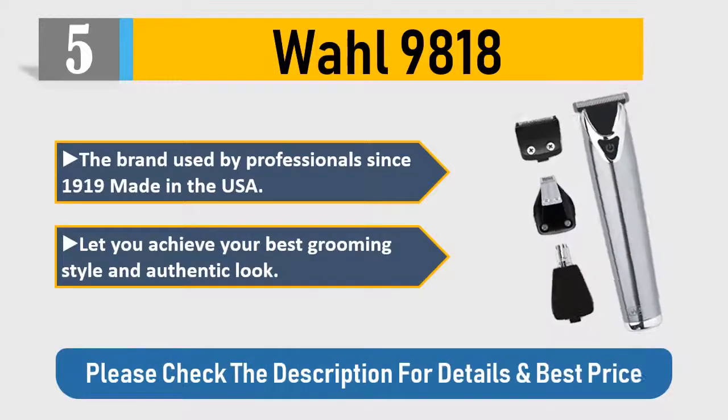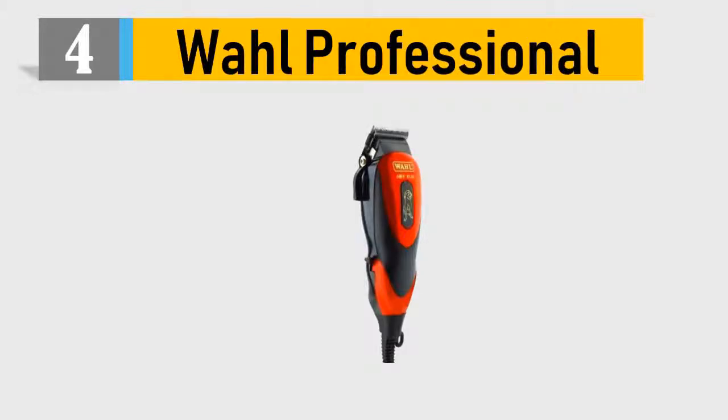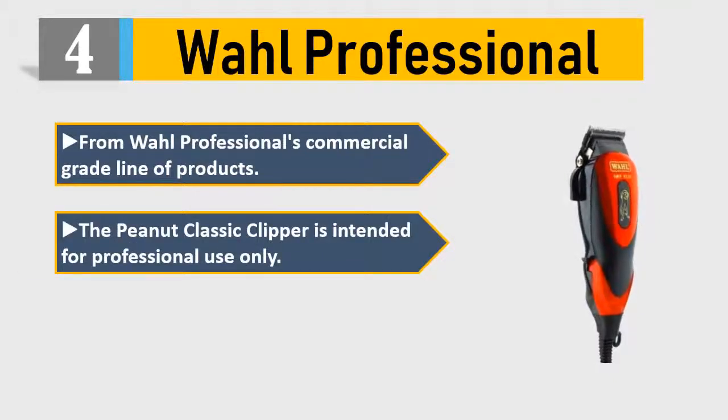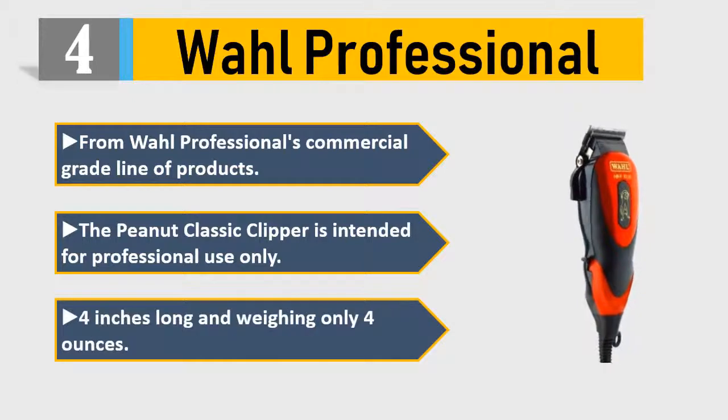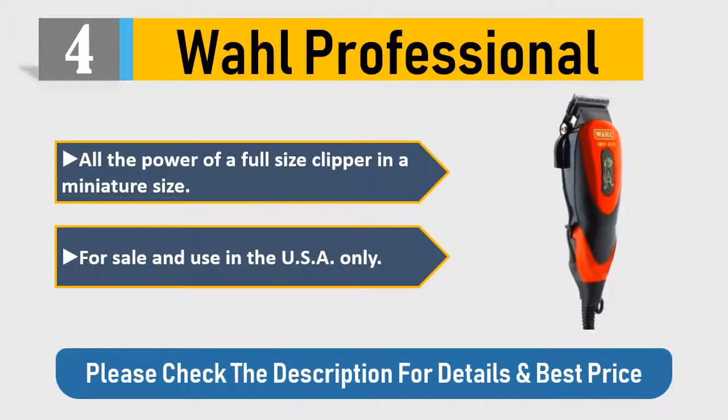Number 4: Wahl Professional. From Wahl's professional commercial-grade line of products, the Peanut Classic Clipper is intended for professional use only. It is 4 inches long and weighs only 4 ounces — all the power of a full-size clipper in a miniature size. For sale and use in the USA only. Please check the description for details and best price.